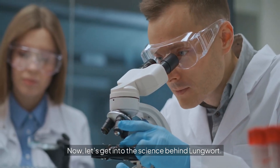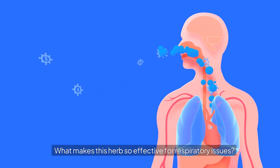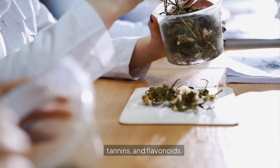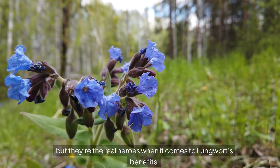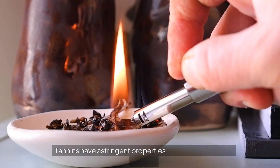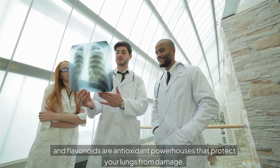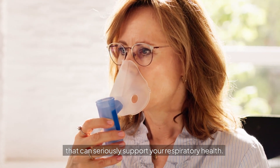Now, let's get into the science behind Lungwort. What makes this herb so effective for respiratory issues? Lungwort is packed with powerful compounds like saponins, tannins, and flavonoids. These might sound a bit technical, but they're the real heroes when it comes to Lungwort's benefits. Saponins help break down mucus, making it easier to clear from your airways. Tannins have astringent properties that soothe inflamed tissues, and flavonoids are antioxidant powerhouses that protect your lungs from damage. Together, they create a one-two punch that can seriously support your respiratory health.